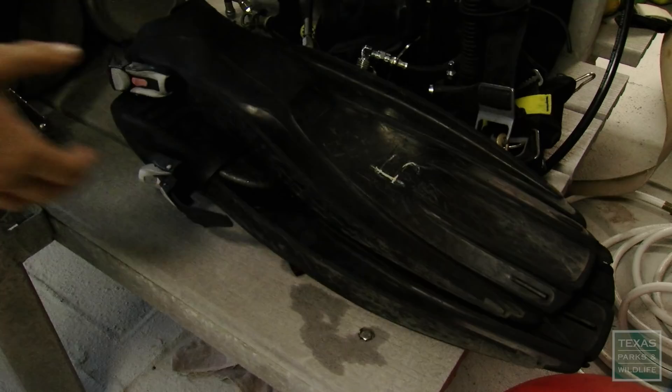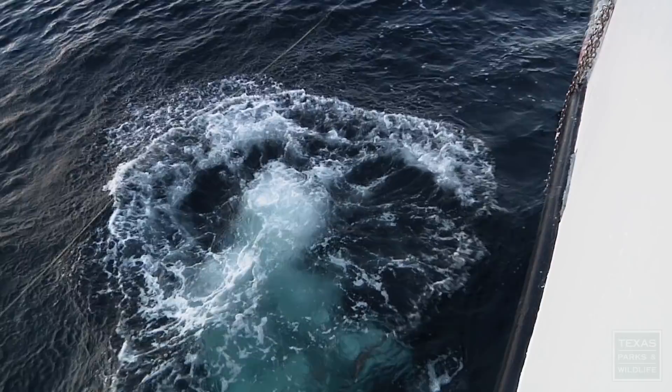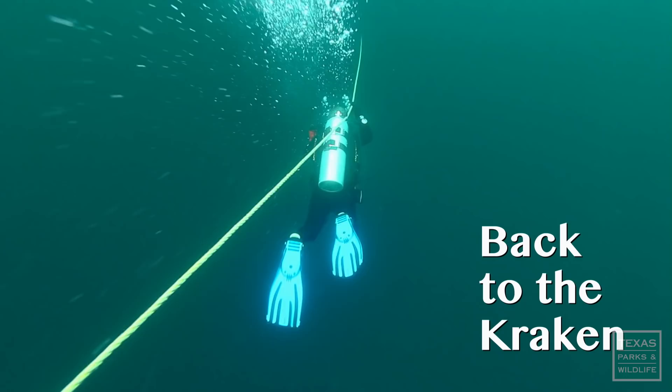In the Gulf waters off the Texas coast, these divers are on their way to visit an artificial reef. What we're going to see, we don't know until we get down there. It's amazing and really exciting — my inner nerd comes out. Not just any reef: it's an old ship called the Kraken that's quickly becoming a new Texas legend.